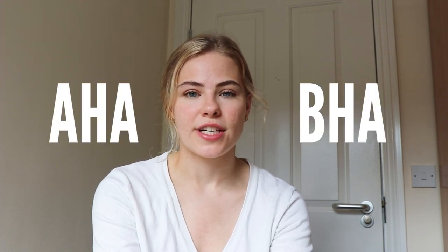The scrub that I recommend most is one that has AHAs and BHAs, like I've mentioned, which help to penetrate deeper into the skin, whereas a physical scrub only really gets the dead skin off the top layer of the skin.